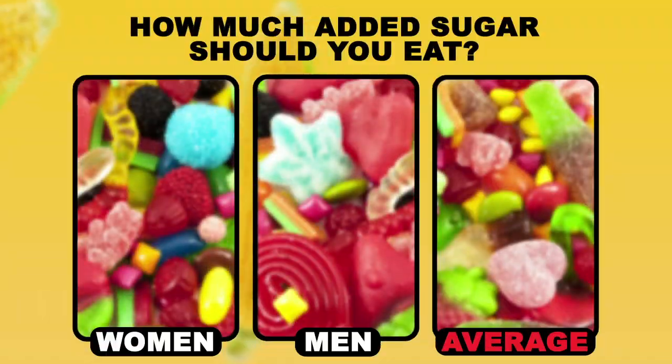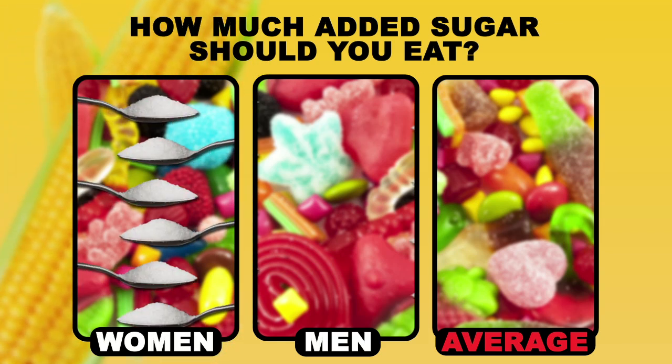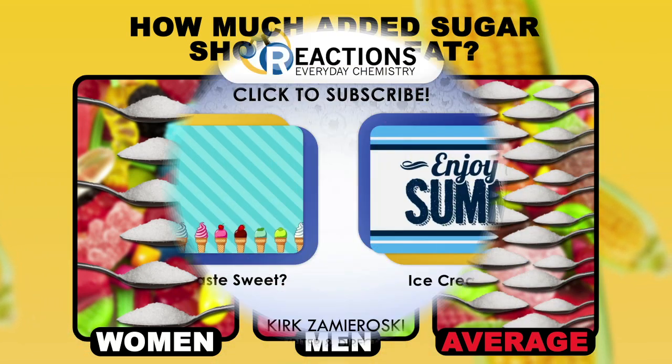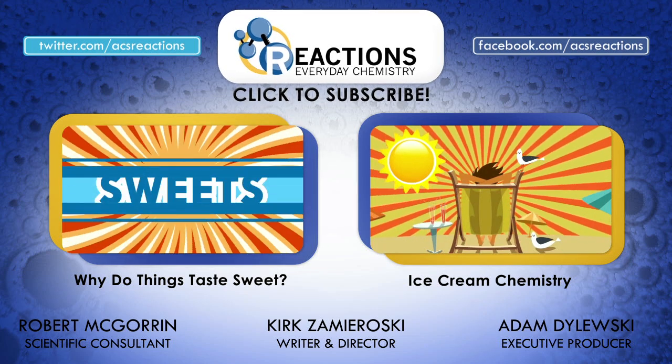The American Heart Association suggests that women limit themselves to 6 teaspoons of added sugar per day, while men limit themselves to 9. That's pretty drastic considering the average American consumes around 23 teaspoons a day. So the big takeaway from all of this is to put a cap on your sweets — it will do you good in the long run.